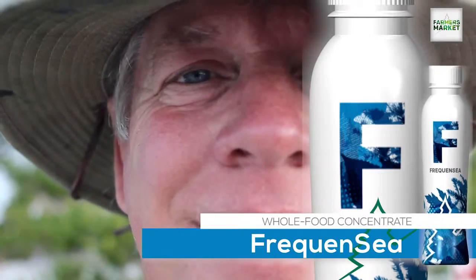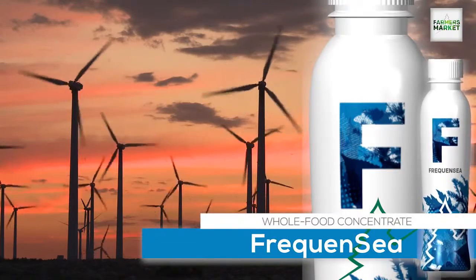So if you're looking for a great multivitamin, or looking to sleep a little bit better, Frequency is the amazing product that you'll want to make sure you're getting every single day — and the only place you can find it is here at our farmers market.